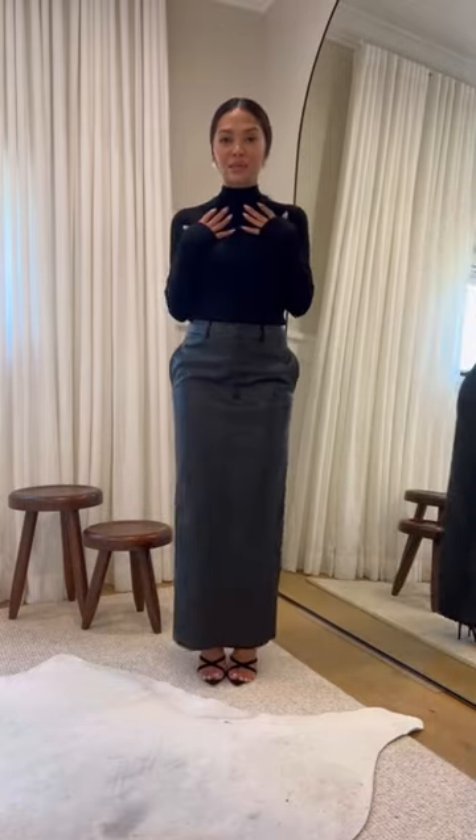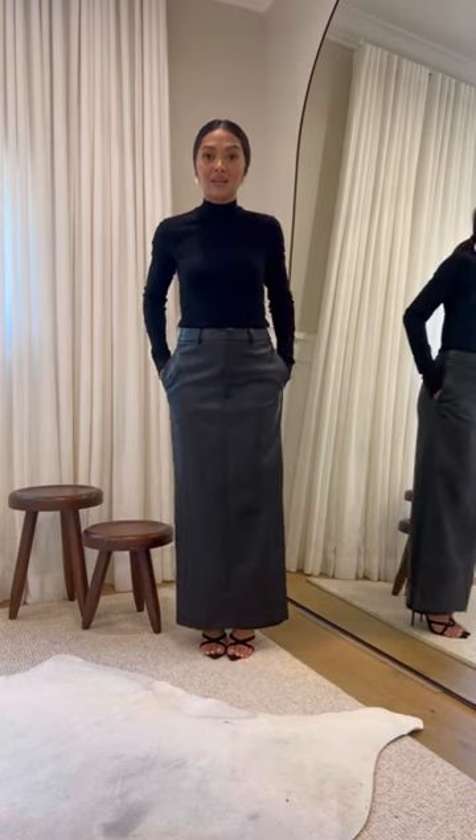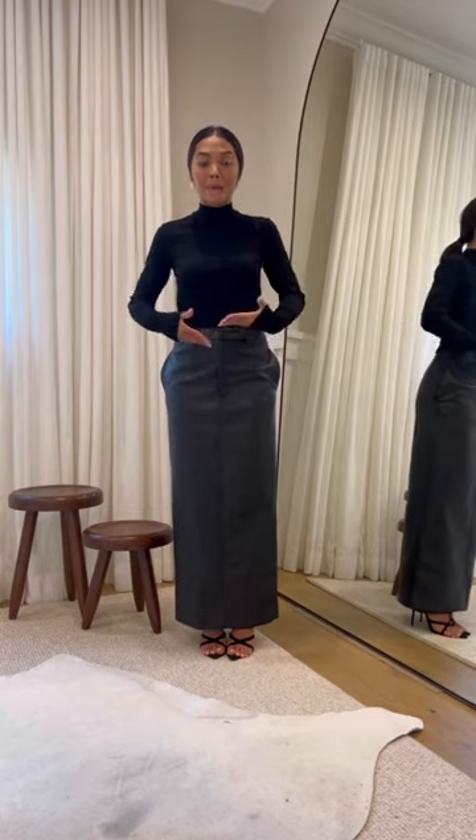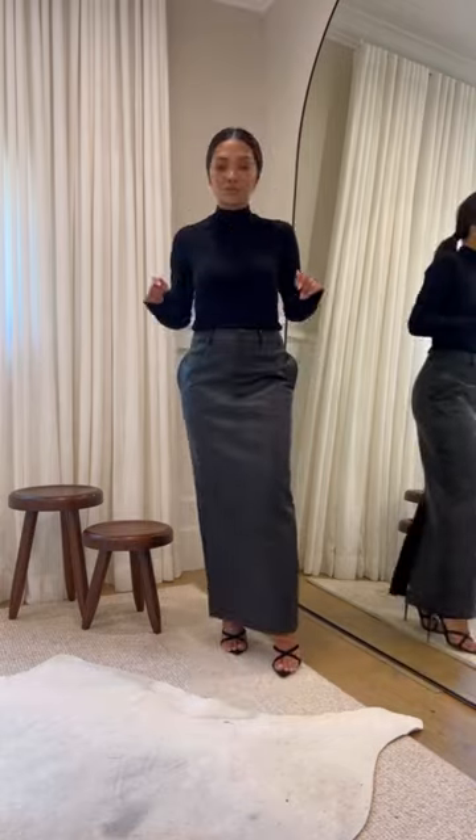First we have a high neck ribbed long sleeve top and this gorgeous leather maxi skirt. I checked online and the model was wearing it below her belly button, so that's kind of how I'm wearing it. So streamlined and clean.